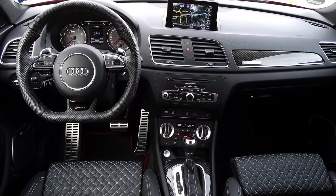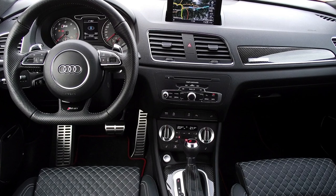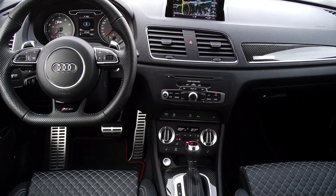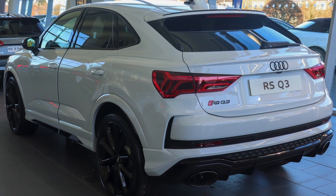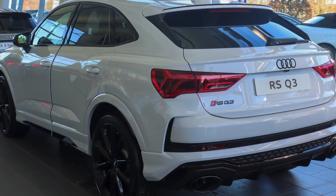Its exterior design includes RS-specific elements like a honeycomb grille, larger air intakes, and a distinctive rear diffuser. The RSQ3 combines the practicality of an SUV with the thrilling performance of a sports car.